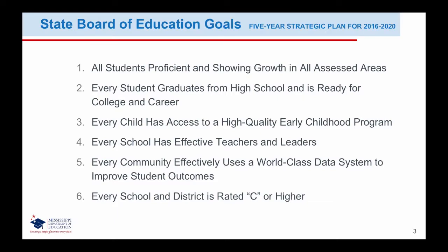The State Board of Education has a five-year strategic plan, which includes the following: all students are proficient and showing growth in all assessed areas; every student graduates from high school and is ready for college and career; every child has access to a high-quality early childhood program; every school has effective teachers and leaders; every community effectively uses a world-class data system to improve student outcomes; and every school and district is rated C or higher.